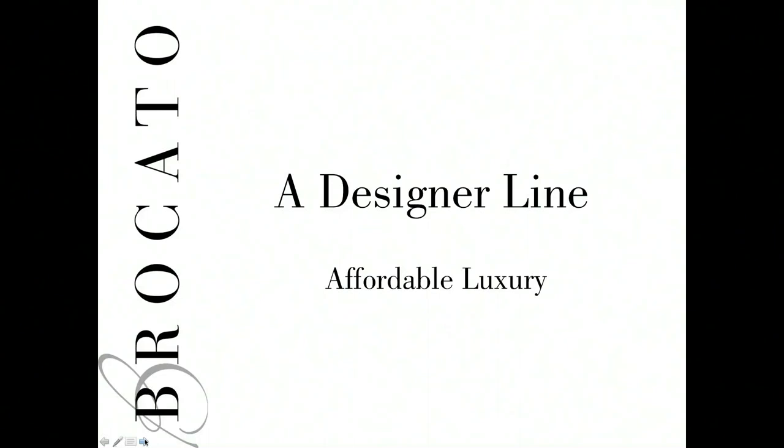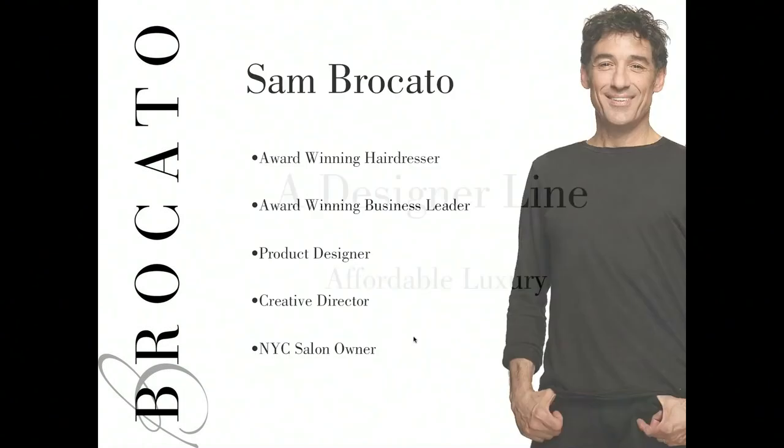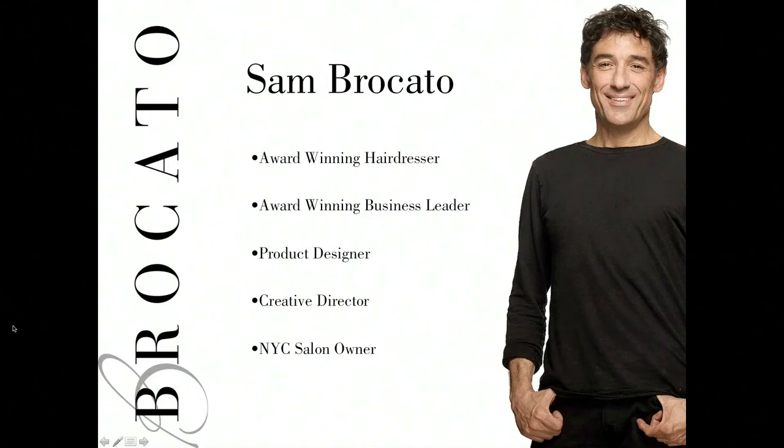Selecting Bricado Products indicates that you've identified yourself as a salon interested in working with a designer line. We look at Bricado as a designer line because all of our products are crafted by Sam Bricado — an affordable luxury for anyone in any situation. Sam Bricado is our mentor and leader, an award-winning hairdresser and business leader who designs each product, serves as creative director and president here at Bricado, and currently owns a salon in New York City.